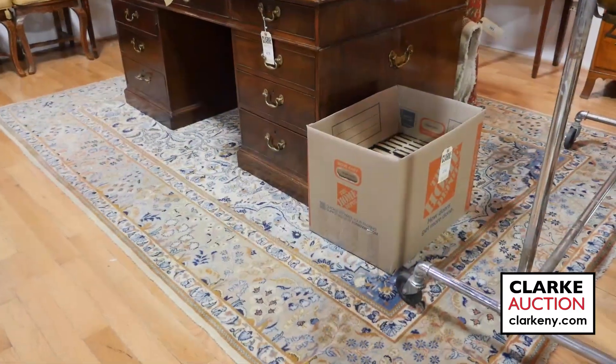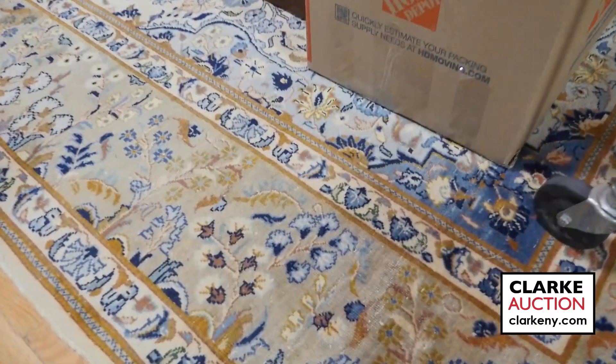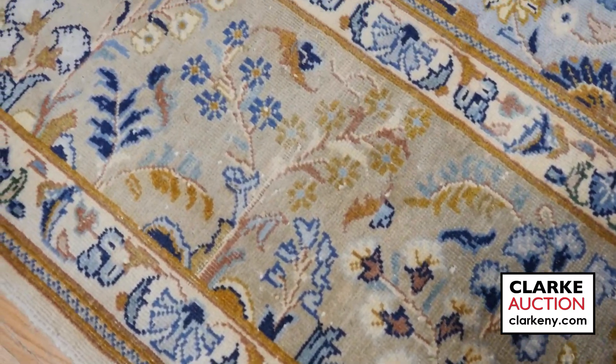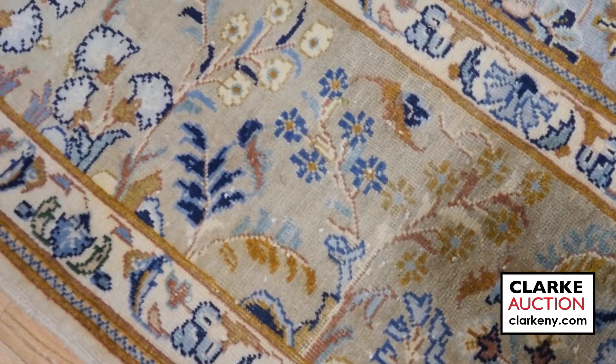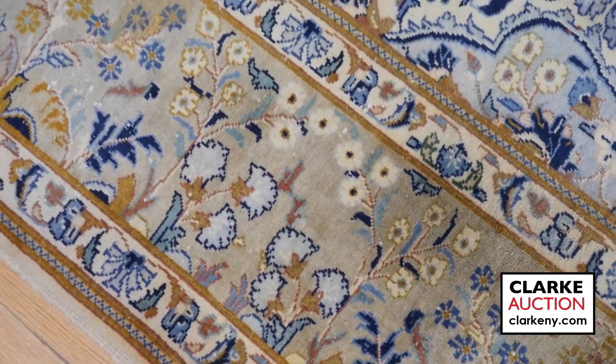Here's a lovely vintage carpet, ladies and gentlemen, finely knotted by hand with great pattern and an urn spewing flowers into a nice open field. Be sure to check out the photographs of this carpet online — lot number 381. It's quite special.